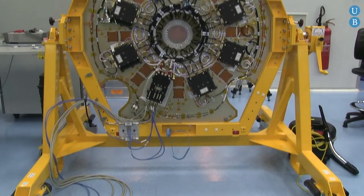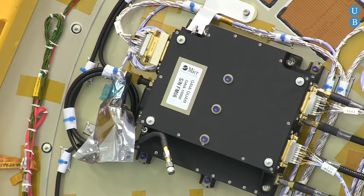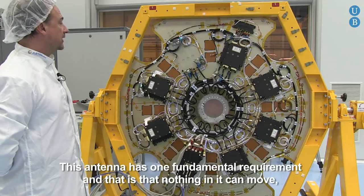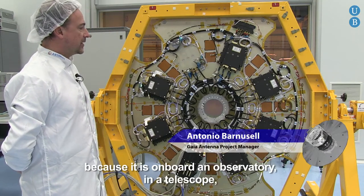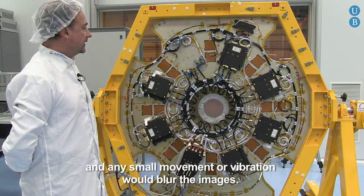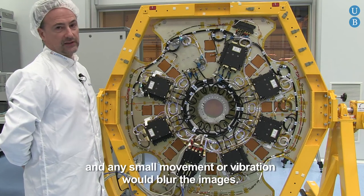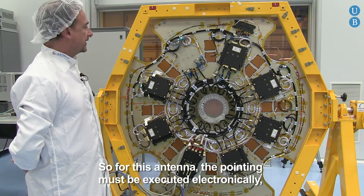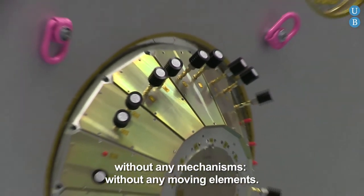The antenna is of vital importance so that all Gaia observations can be transmitted correctly. This antenna has a fundamental requirement: nothing can be moved inside it, because it is located in an observatory — in a telescope — and any small movement or vibration would break the image. Therefore, this antenna requires that the beam steering is done electronically, without any mechanism and without any mobile element.